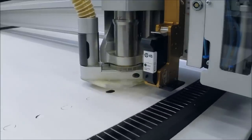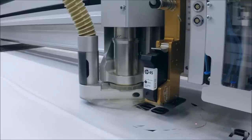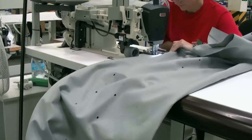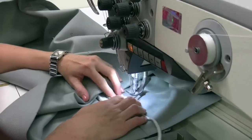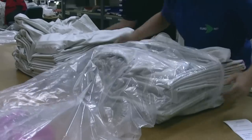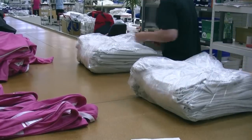With the laser cutter, we cut the fabric to dimension, make holes, etc. Then the ducts are sewn together. And finally, the fabric ducts are packed for shipment.